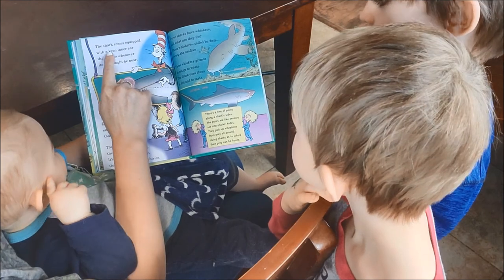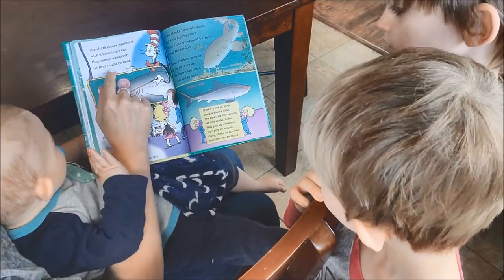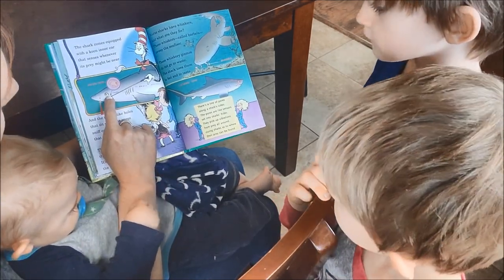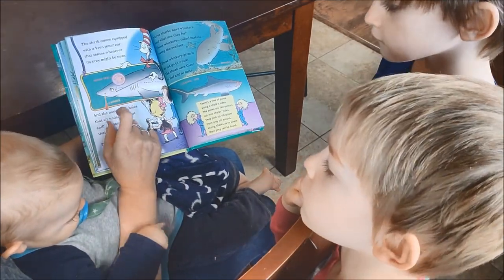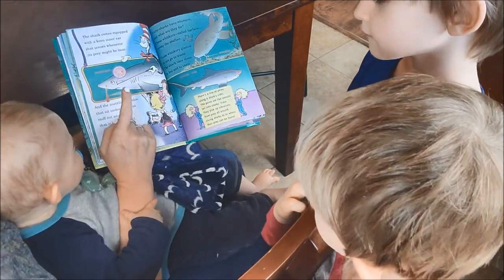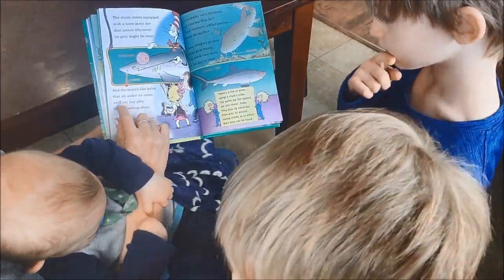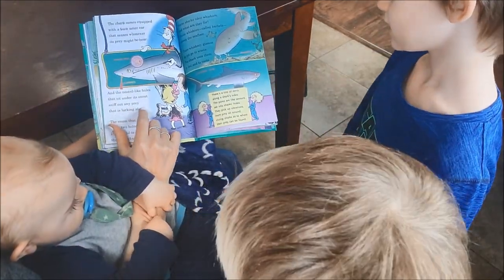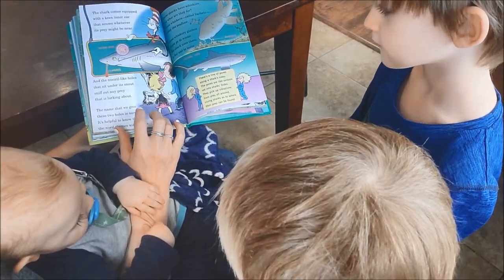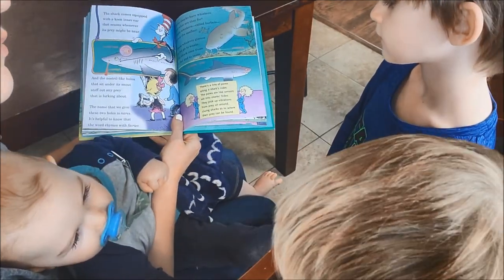The shark comes equipped with a keen inner ear that senses wherever its prey might be near — look right behind the eye, itty bitty ear. And the nostril-like holes that sit under its snout sniff out prey that's lurking about. The name we give these two little holes is nares — it's helpful to know that the word rhymes with fairies.